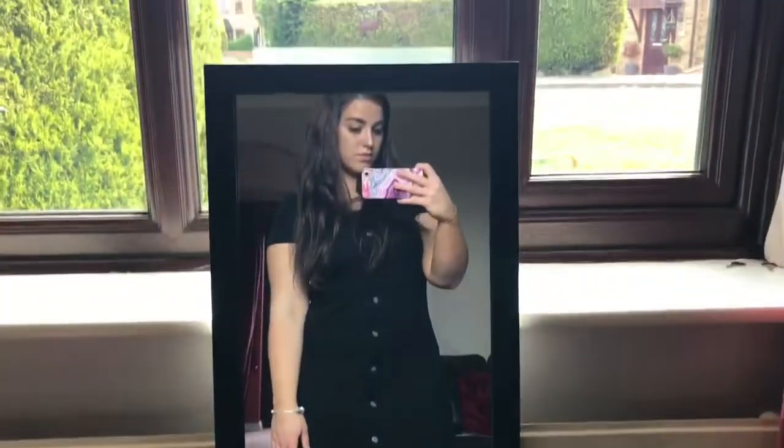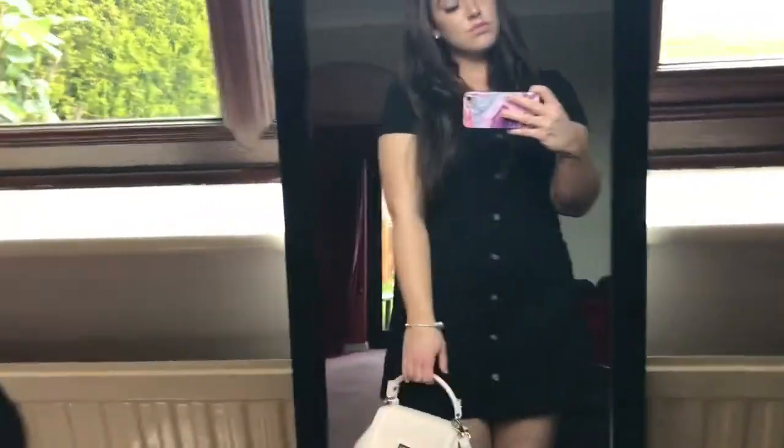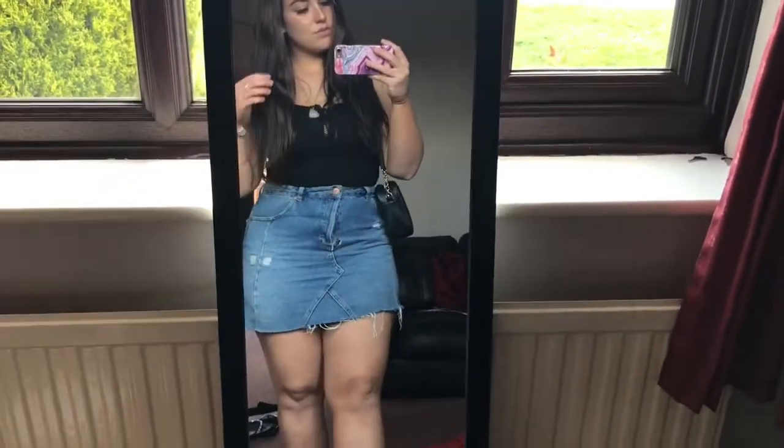This little black dress is from Primark and it's such a bargain. I would usually just wear this with a denim jacket or something and pair it with a pair of flip-flops.